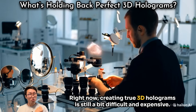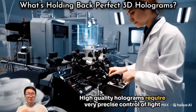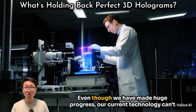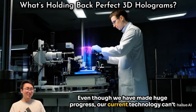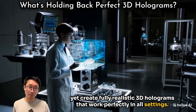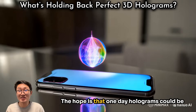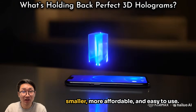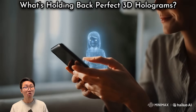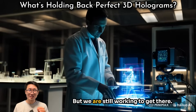Right now, creating true 3D holograms is still difficult and expensive. High-quality holograms require very precise control of light and extremely stable environments to work well. Even though we have made huge progress, our current technology can't yet create fully realistic 3D holograms that work perfectly in all settings. Researchers are exploring new materials and techniques to solve these challenges, and the hope is that one day holograms could be smaller, more affordable, and easy to use — we might even see holograms on our phones or as wearable tech like a portable hologram projector you could carry in your pocket.